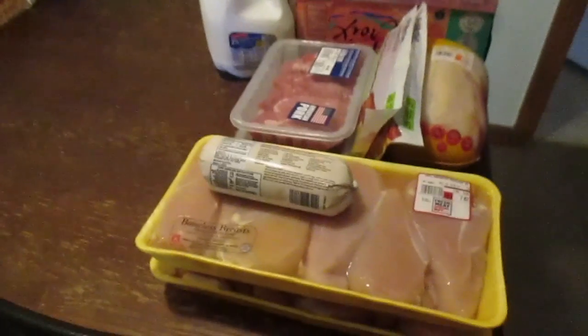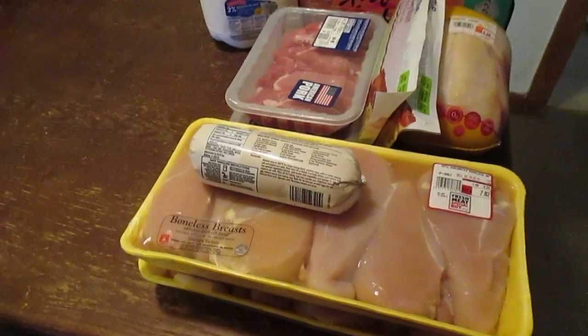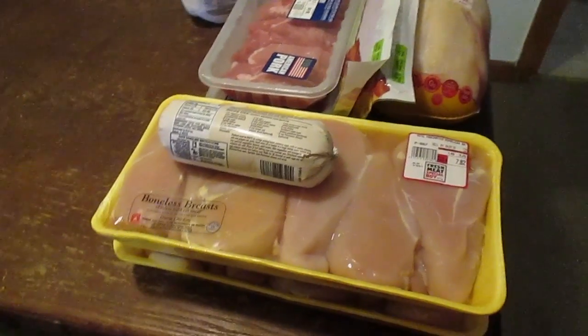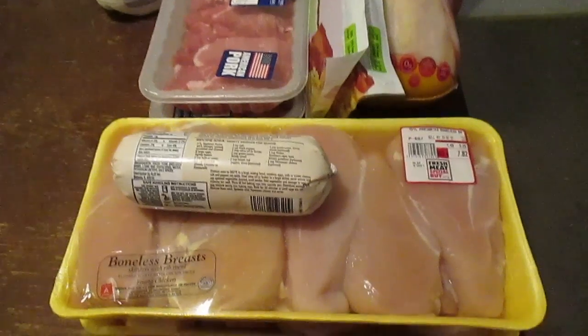I'm about to do my grocery haul but I'm pulling out the meat and this chicken is leaking. I don't want to put my other groceries on the table with the chicken stuff, so I'm going to go ahead and just show you the meat first and then I'll show you everything else.